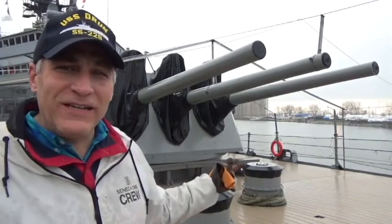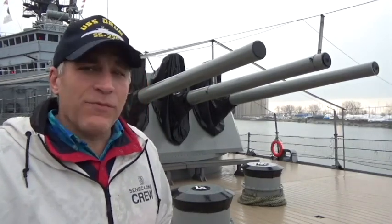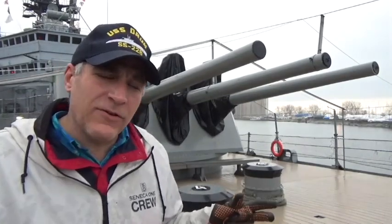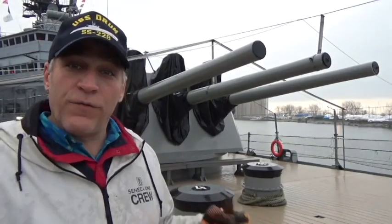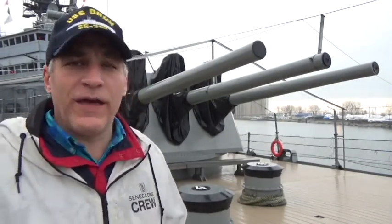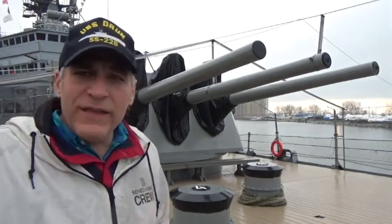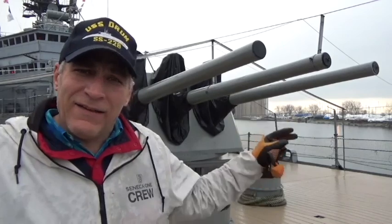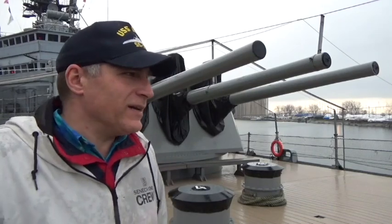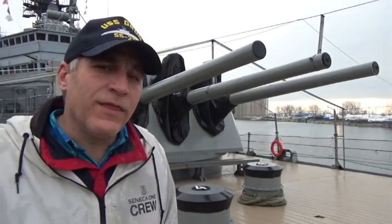A little of the history here: these guns were originally constructed for the Brooklyn class light cruisers in the mid to late 1930s. The Brooklyns were constructed from 1935 to 1938, and they were found so well constructed and useful that they also put them on the subsequent light cruiser class, the Cleveland class. One of the complaints was that the train — left to right — and the elevation of the guns was pretty slow, only able to move about 10 degrees a minute.